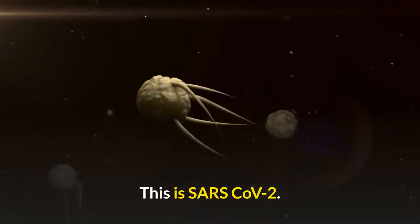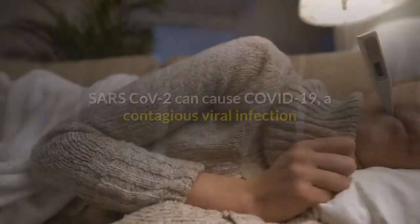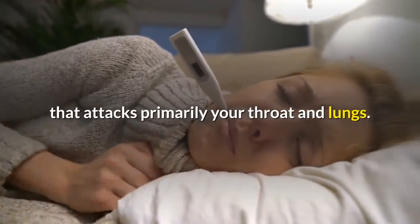This is SARS-CoV-2. It belongs to the family of coronaviruses, named for crown-like spikes on their surfaces. SARS-CoV-2 can cause COVID-19, a contagious viral infection that attacks primarily your throat and lungs.